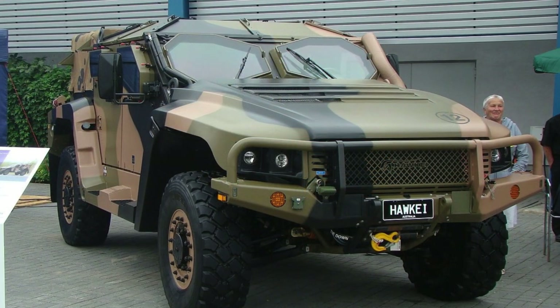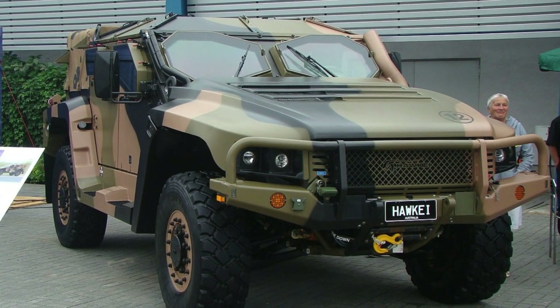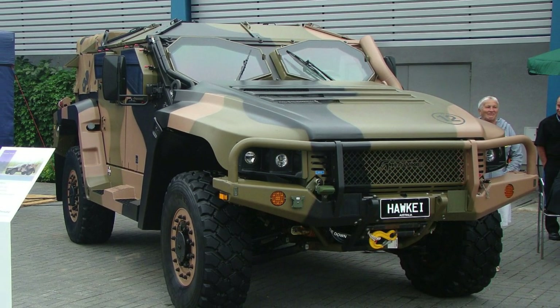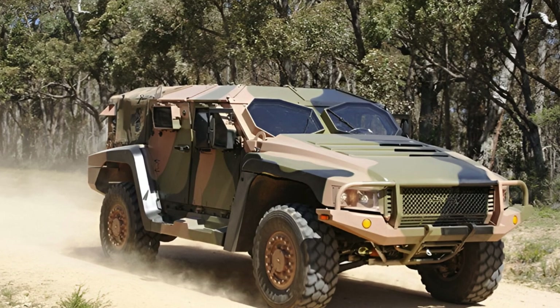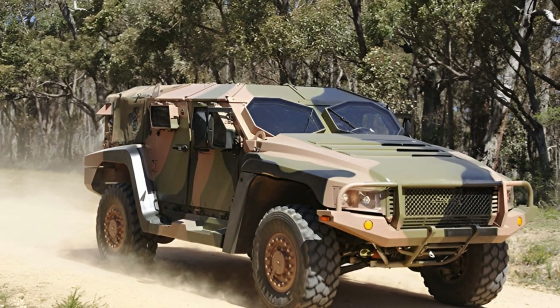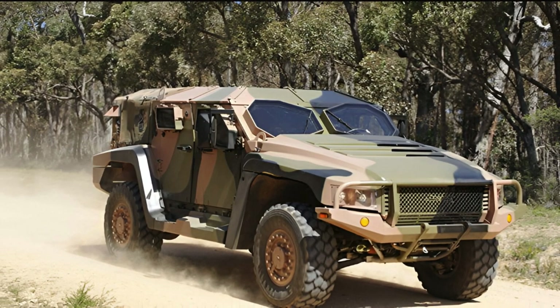In 2015, the Australian Army selected this vehicle for its armed forces. The Hawke model is also offered for export by various buyers. The Hawke vehicle is designed for a driver and up to five passengers, depending on the version. It can also tow a specially designed trailer.